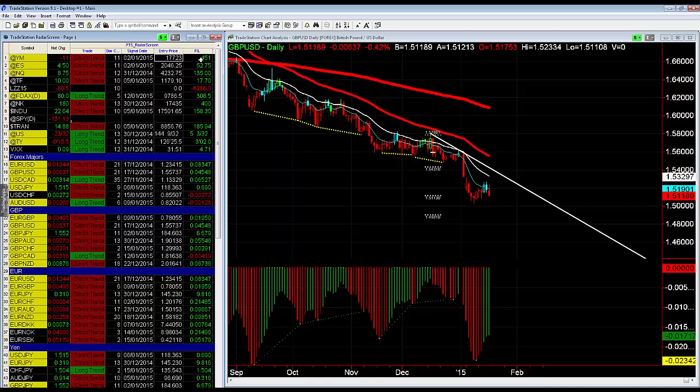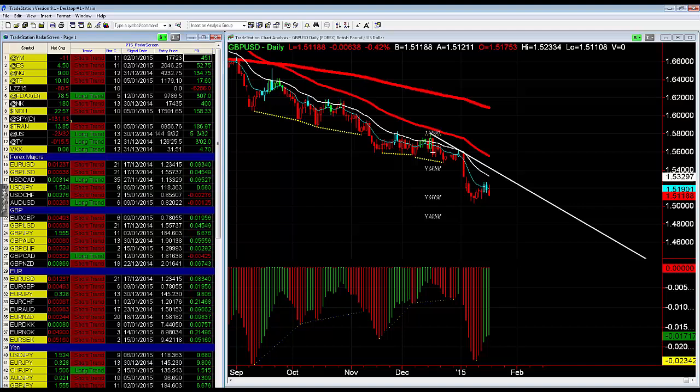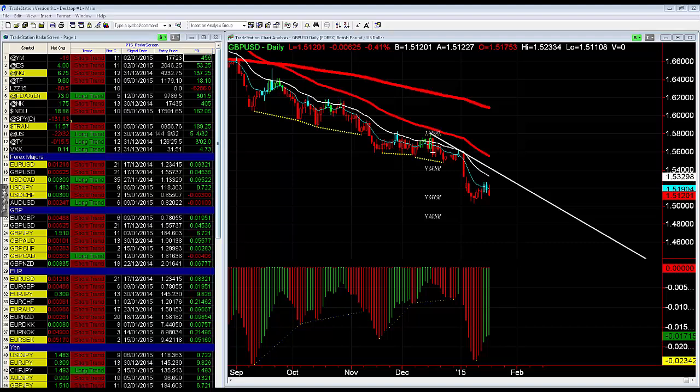Here's the date, here's the entry, and here's the P&L. So in this area, if it's green it's making money, if it's red it's losing. I want to see lots of green. If we look at the Pound-Yen here, we had a short trend 11 days ago and we're up 672 pips on that trade on our ProTrade system.